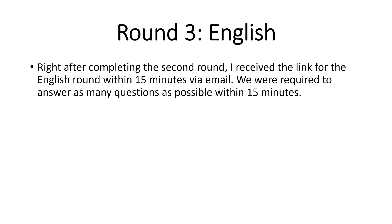Those who cleared the cognitive cutoff were shared another link — that was for the English exam. You were still in the Webex meet, and many students switched off their cameras while solving it. This was an easy test: if you know basic English and basic communication skills you can do well. It was a short test of about 10 to 15 minutes.